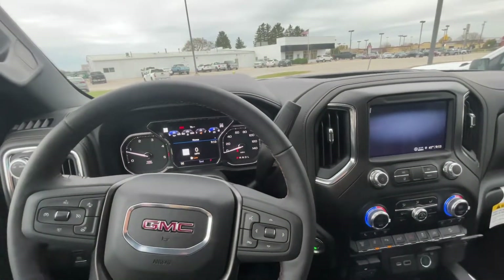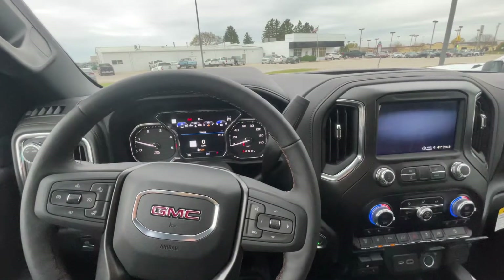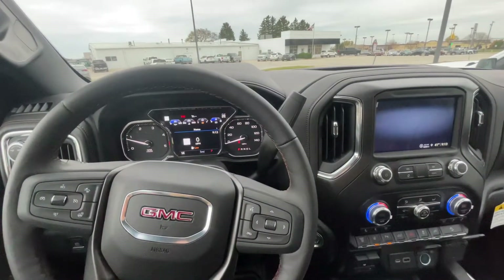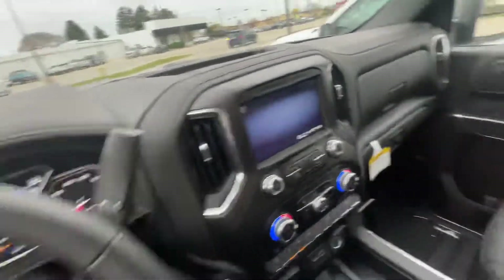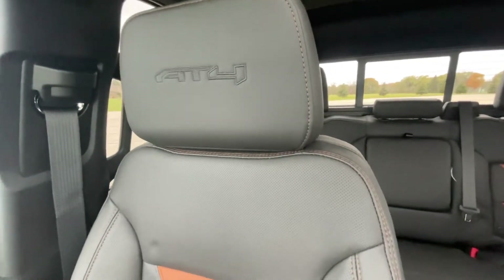Hello everyone, I'm here with Meijer Motors to show you our brand new 2023 GMC Sierra 2500 HD AT4 we just received in. This vehicle has the Onyx Black exterior and the Jet Black Kalahari interior. That's what the interior seats look like, and it has the AT4 emblem on the headrest.